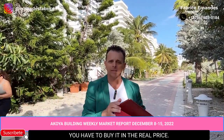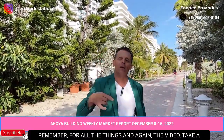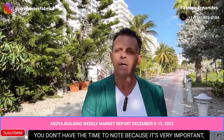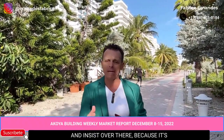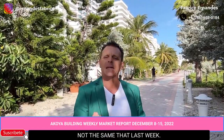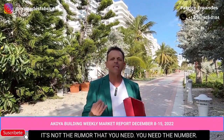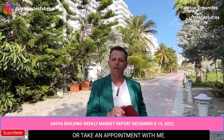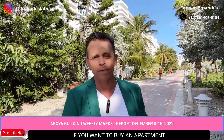Thank you for watching. You can replay the video if you need to review the details. The market is not the same as last week or last month — a lot of people are talking about rumors, but you need the numbers. Don't hesitate to call, WhatsApp, or take an appointment with me for an analysis, whether you want to sell or buy. Thank you for watching and I'll see you next week, bye!